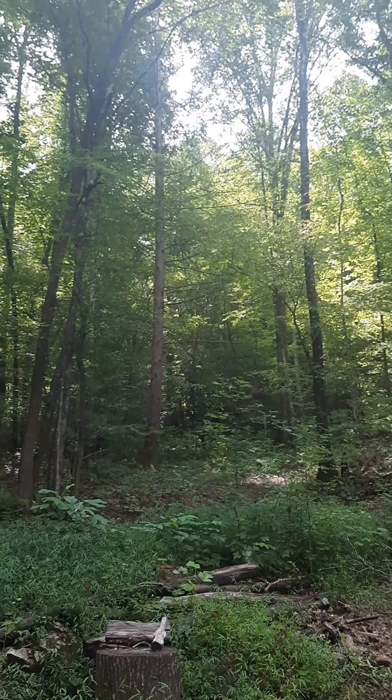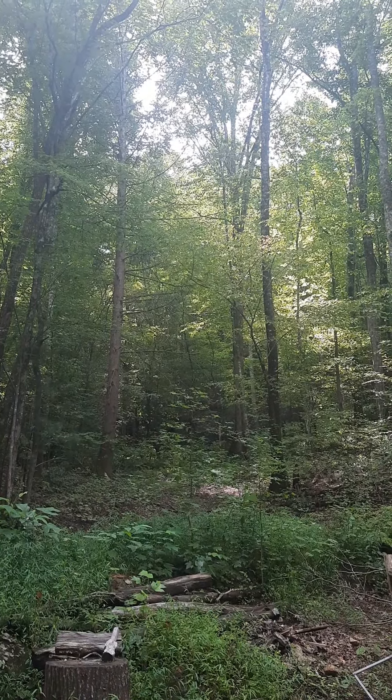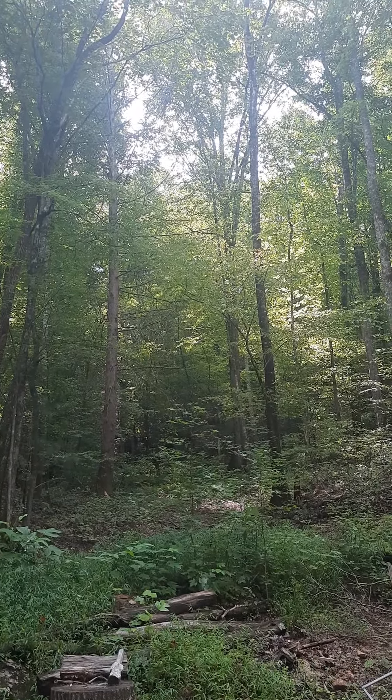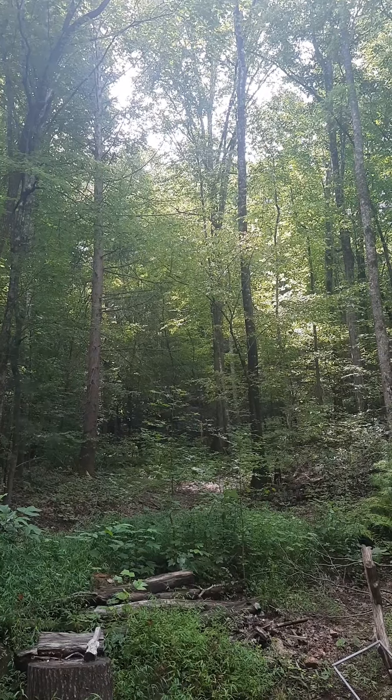The property goes up into those woods quite a ways and it's really pretty. There are multiple building sites and you could expand the campground up into there as far as you wanted, well within the property bounds.